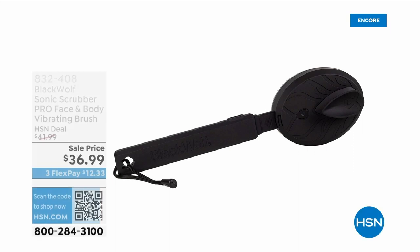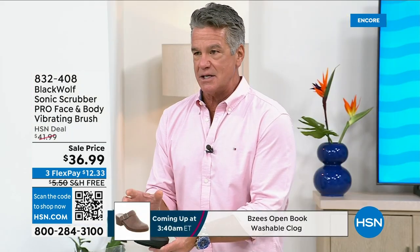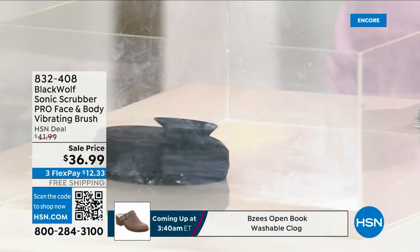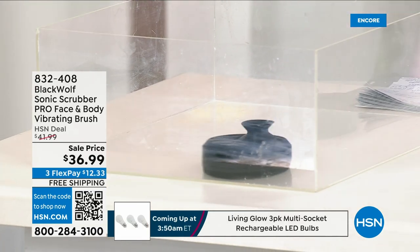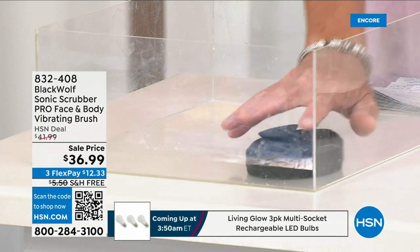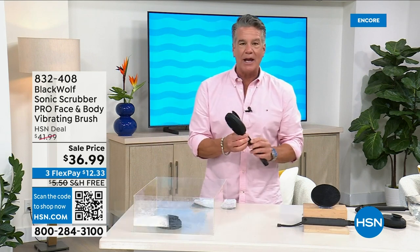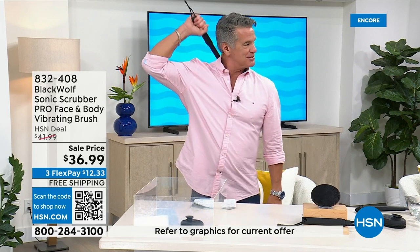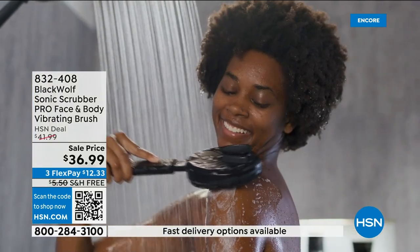Now the Black Wolf Sonic Scrubber — this thing is absolutely amazing. It's basically a sonic scrubber. I'll put it in a little bowl — it does its little dance. It's the most incredible massage and scrub. Add a little of your favorite soap. You can use it handheld to wash your legs, arms, whatever you want. It also comes with an incredible handle so you can finally wash your back. We have it at a price of $36.99.